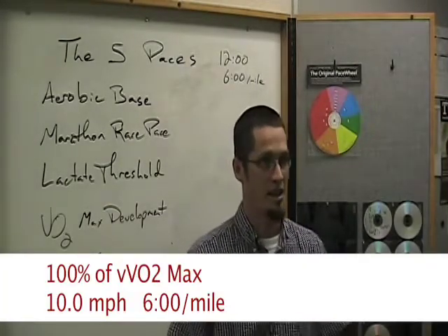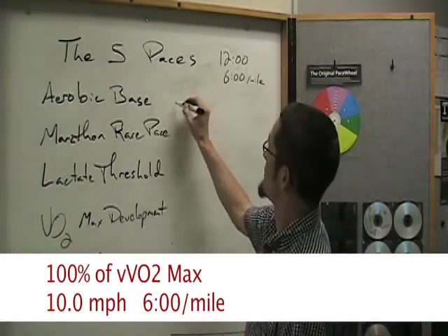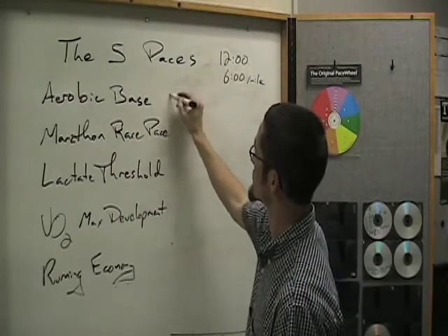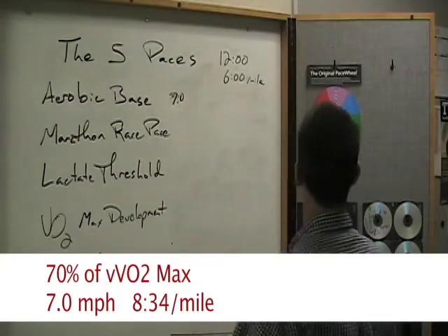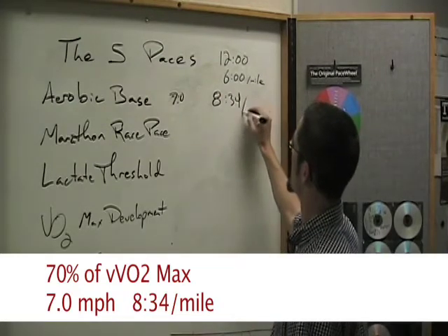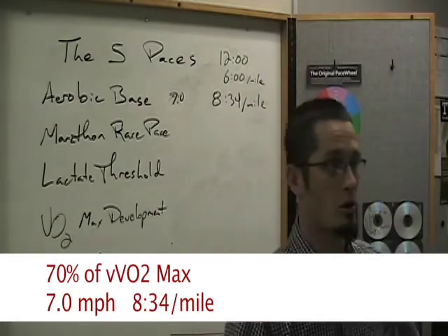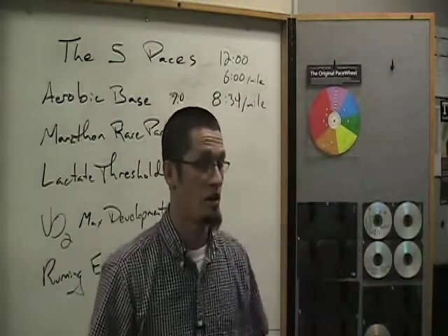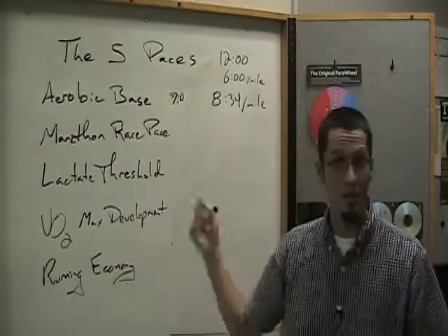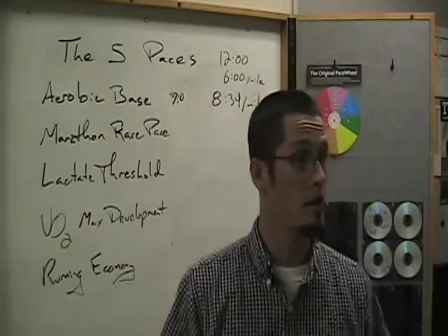That's why it's so easy — if it's 10 miles per hour, aerobic base pace is 70% of that, which is 7.0 on your treadmill, and that's 8 minutes and 34 seconds per mile. So on their easy aerobic base training runs, that athlete is going to run 8:34 per mile, give or take 15 to 20 seconds, because it could be as fast as about 75% or could be slower.